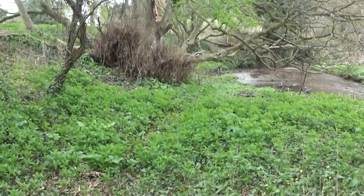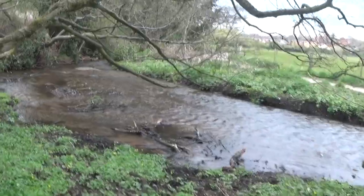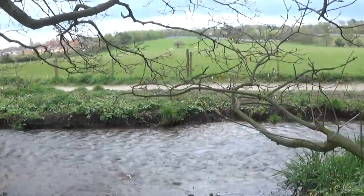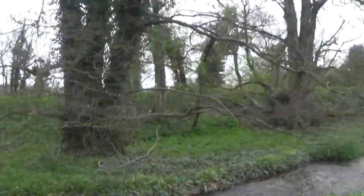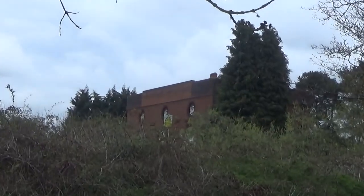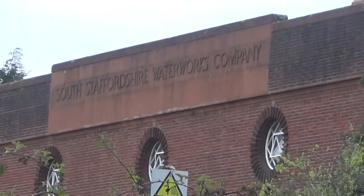Am I going to be able to carry on on this side or do I have to go back on myself? Unfortunately I didn't bring my wellies - if I had my wellies I would have walked across that quite easily. Now we're on the other side of the area we couldn't quite cross, so now we're following the brook here. If I zoom in on that building there, it actually says 'South Staffordshire Water Works Company.'